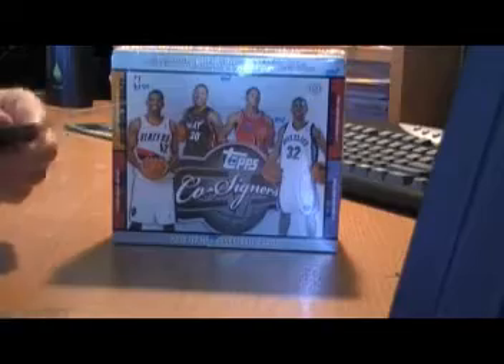Okay, I'm back with the big scissors. You know what that means. Another video break from TraderRetreat.com, sponsored by Topps.